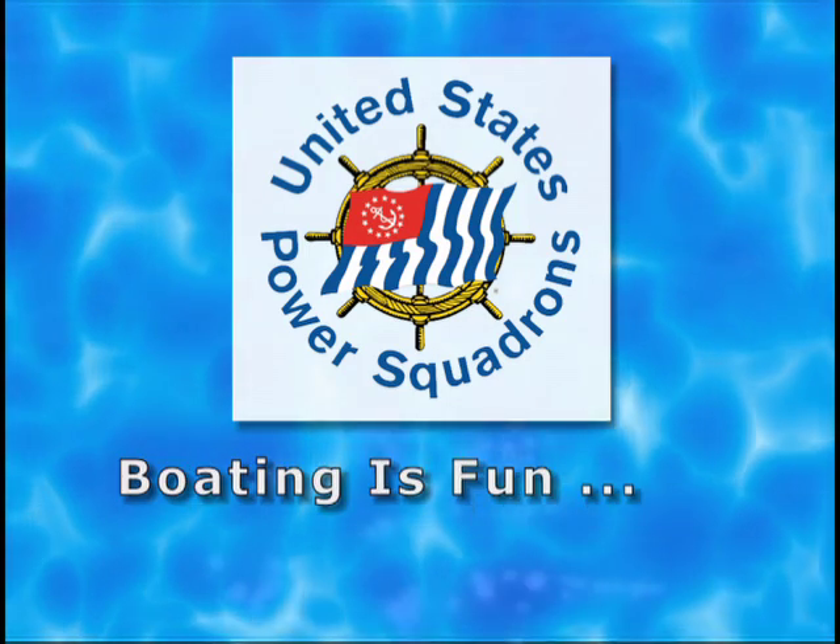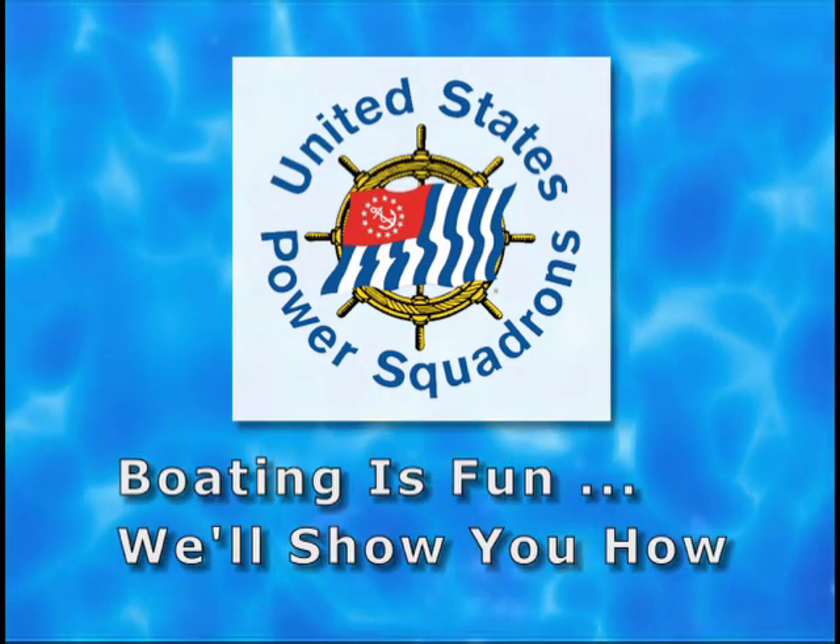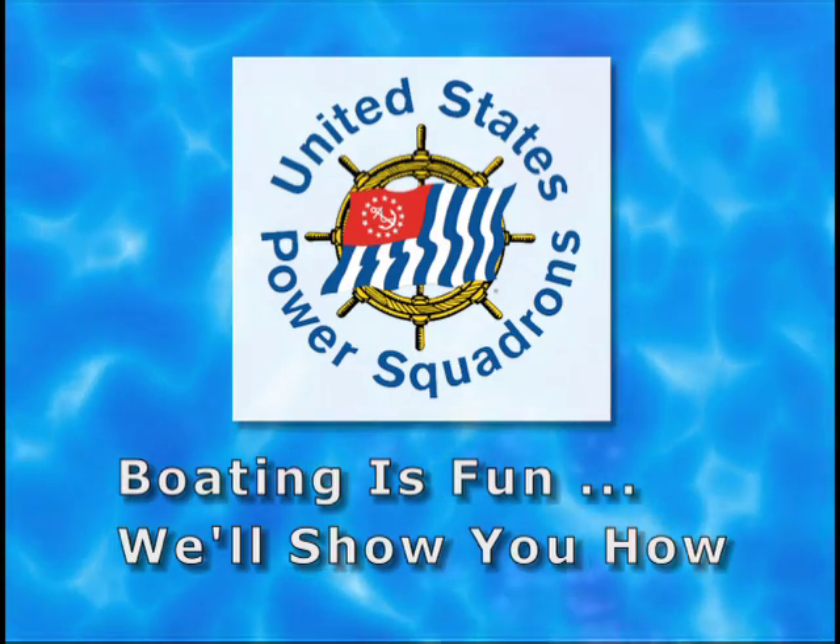This quiz is part of the United States Power Squadron's service to boating education. Boating is fun — we'll show you how.